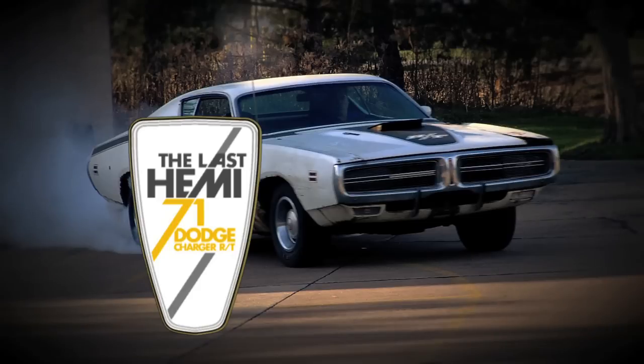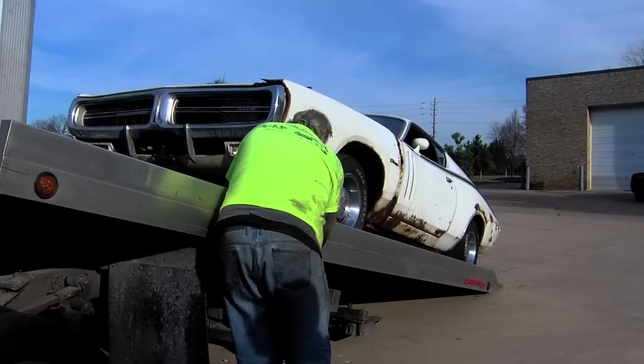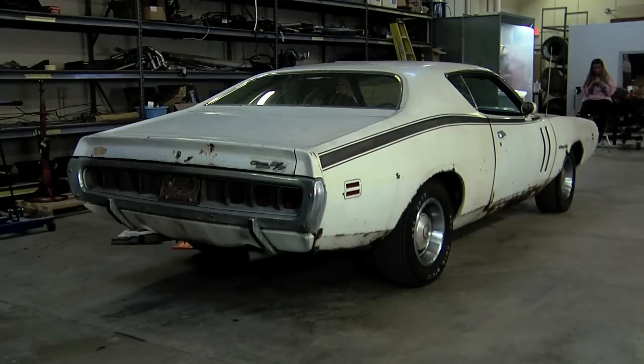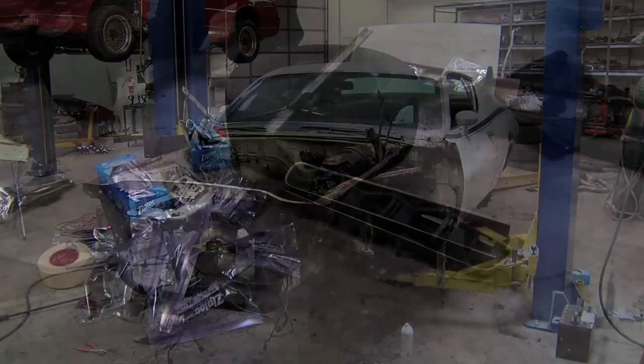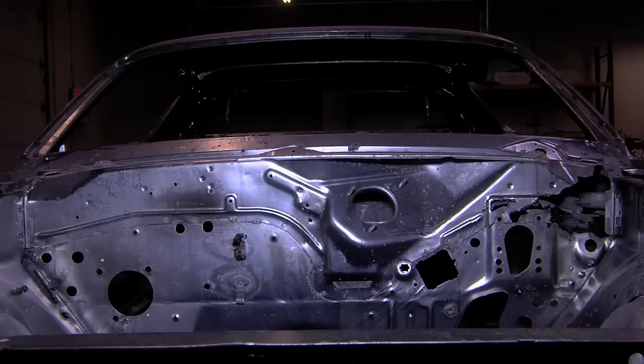From start to finish, it's the restoration of the last Hemi. The last Hemi arrived at RK Motors restoration looking like this. After taking the 1971 Dodge Charger RT apart, organizing the parts, and then sending the chassis off to be dipped, the last Hemi has a very different look.